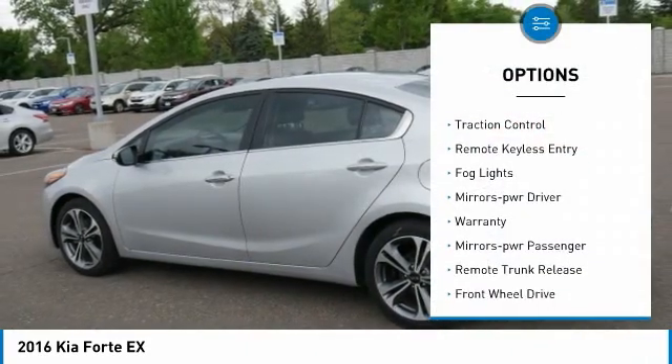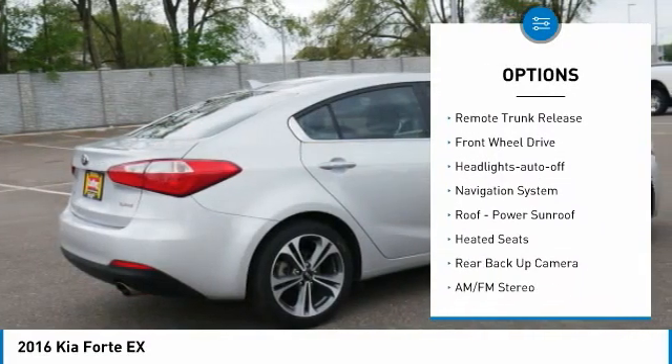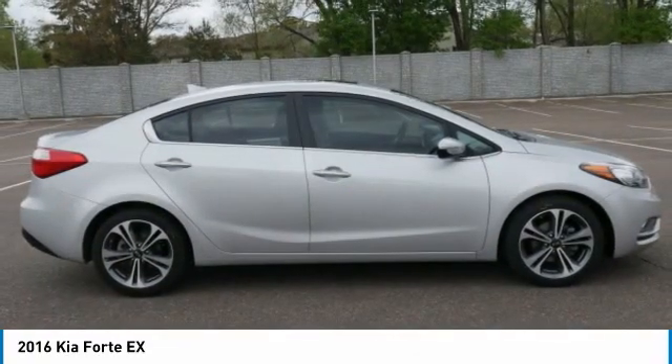Aluminum wheels, traction control, remote keyless entry, fog lights, mirror memory, warranty, mirrors power, passenger, remote trunk release, FWD, headlights auto off.